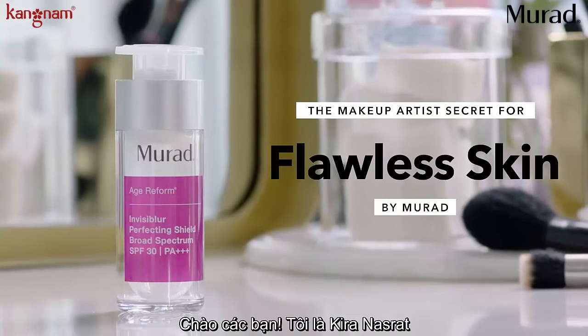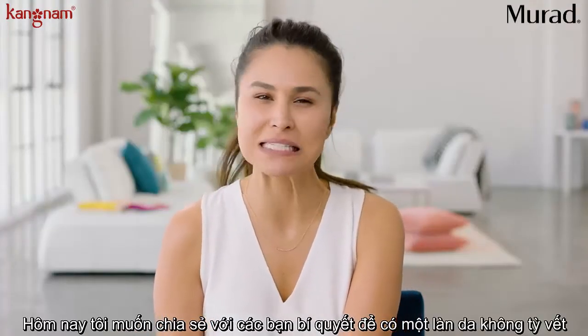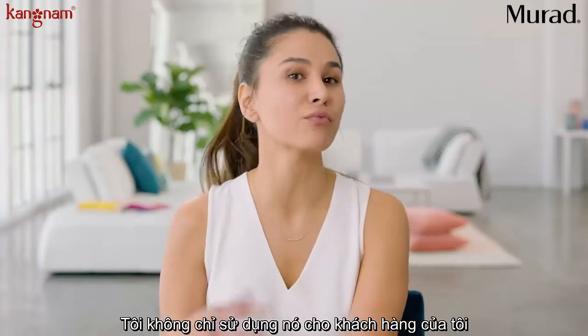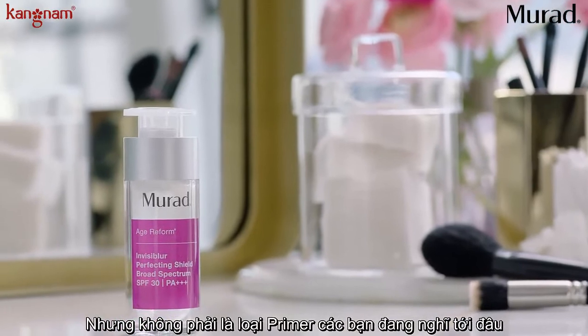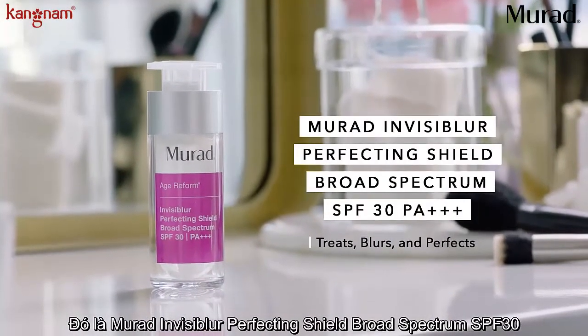Hi everyone, I'm Kira Nasrad. I'm an LA-based makeup artist and today I'm sharing my secret for flawless skin. There's a product that I'm currently loving, not only for my clients getting them red carpet ready, but actually for myself. It's a primer, but probably not the primer you're thinking of. It's Murat Invisiblur Perfecting Shield SPF 30. Let's do it.